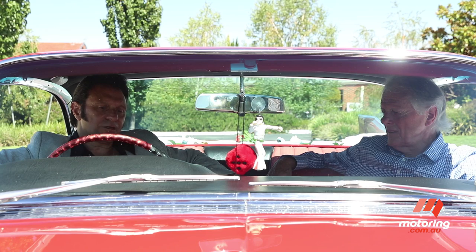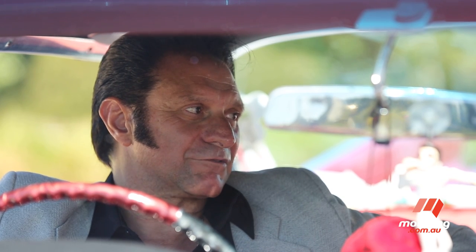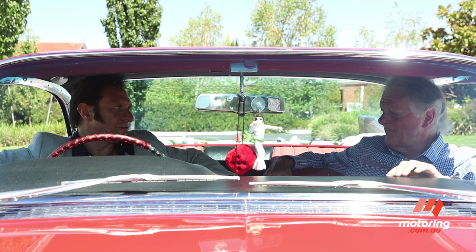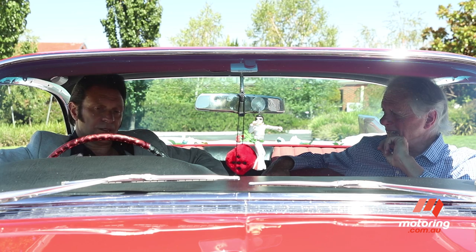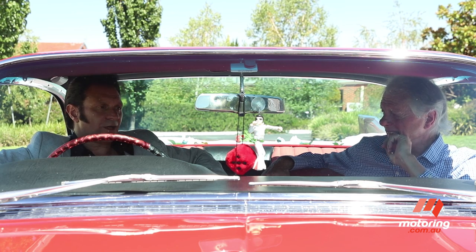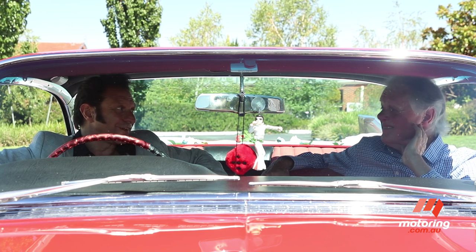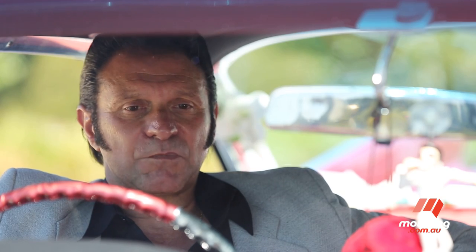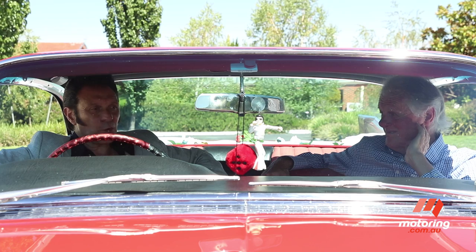Cadillac always had to be number one and they were always in the race to beat Chrysler and Lincoln. So Cadillac poured money into it, and especially in the mid-50s they put a lot of class into advertising. In '59 you would pay around three to four grand for a Chevy, but this was almost eight thousand dollars. So to own a Cadillac, you were well off — a movie star or in the Mafia.